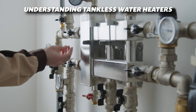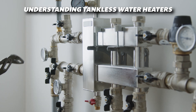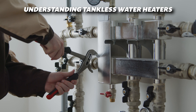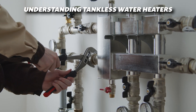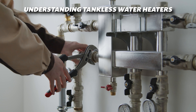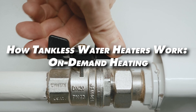Let's start with the basics. Unlike traditional tank water heaters that store and constantly heat a large volume of water, tankless water heaters heat water on demand. When you turn on a faucet, cold water flows through the unit and gets heated by either an electric element or a gas burner, giving you hot water whenever you need it. This means no more waiting for a tank to refill or reheating water you won't use.